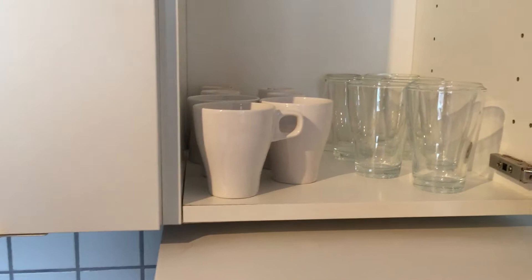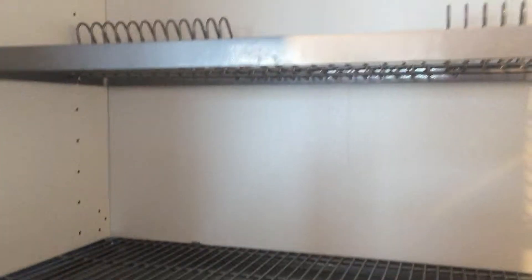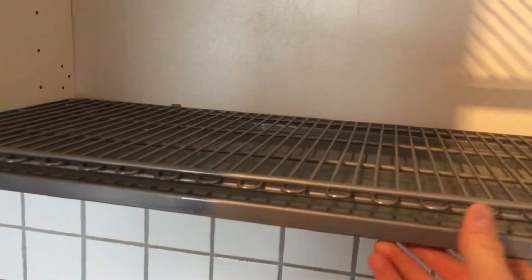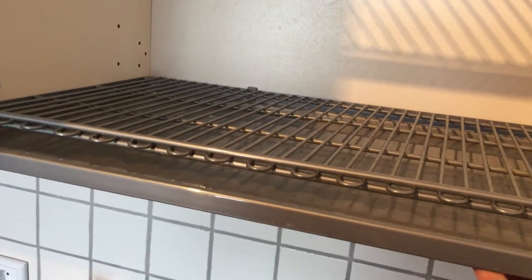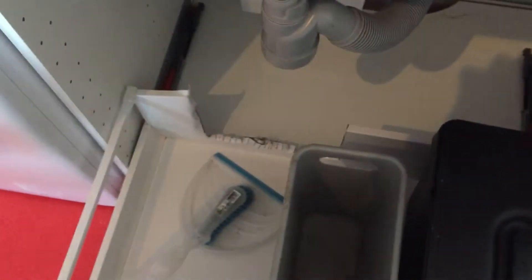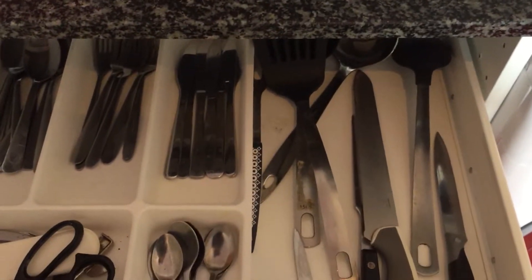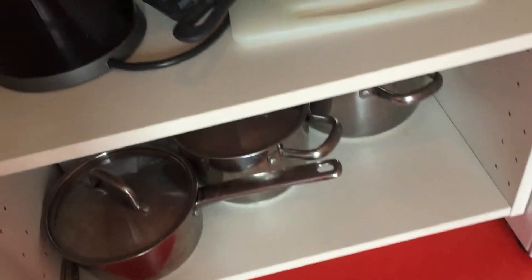Up top we've got all sorts of storage compartments with cups, glasses, and mugs. Here we have a rack to dry your dishes — it's removable so you can let it drip dry and then empty the tray. And then here we have our dustbin and a dustpan. Here's the washing machine and just below the stove we have all of our cutlery and utensils.